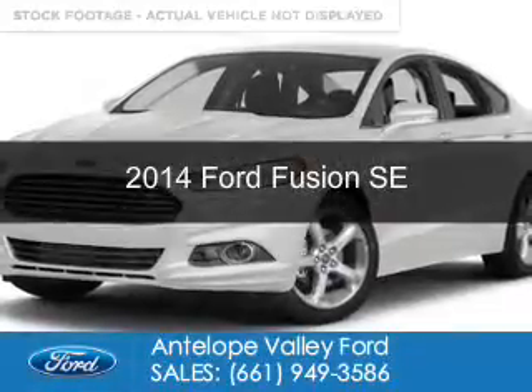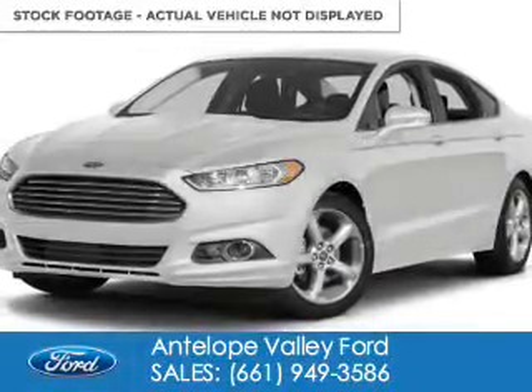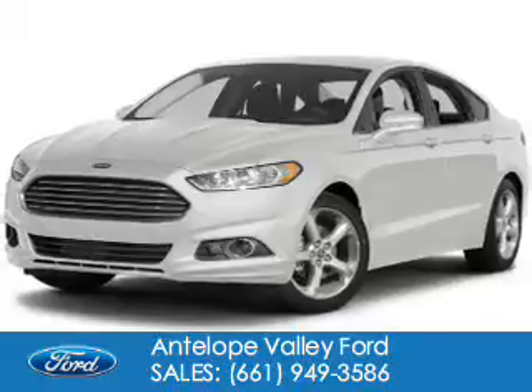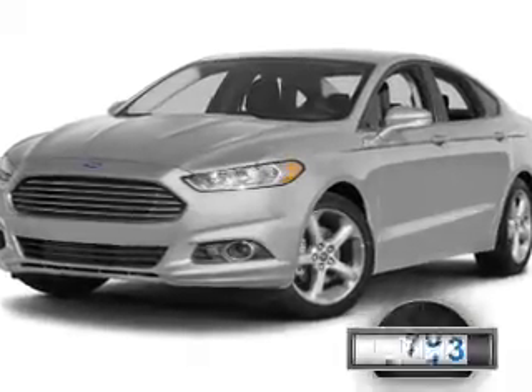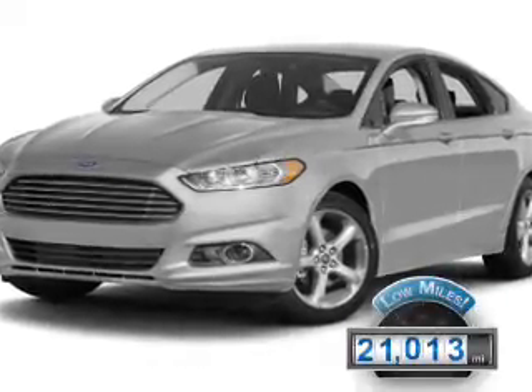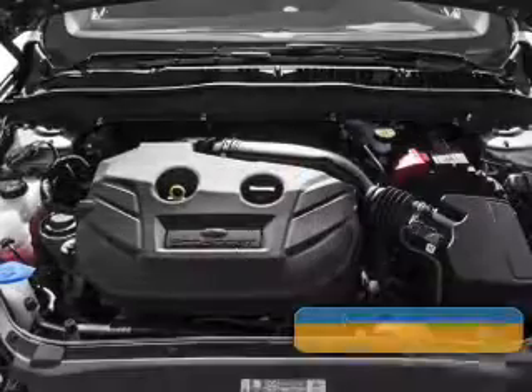This is a certified pre-owned 2014 Ford Fusion. It's powered by front-wheel drive, a 2.5-liter four-cylinder engine, and a six-speed automatic transmission. With fewer than 25,000 miles, this vehicle has a long road ahead.